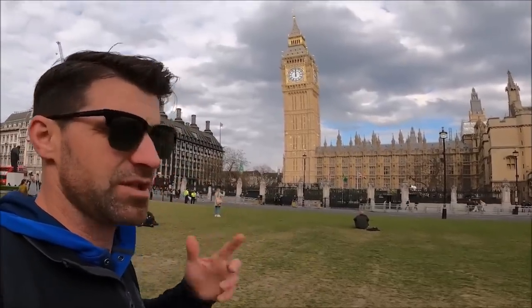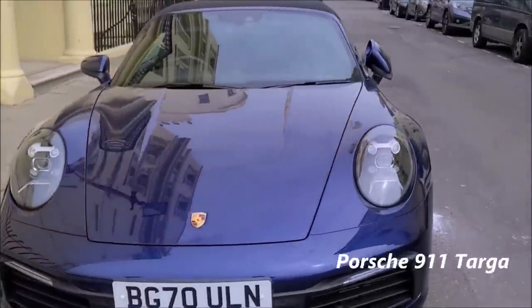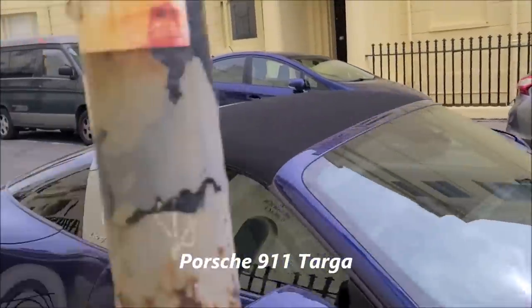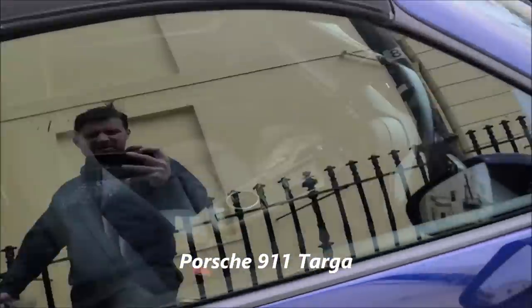Fun fact — that's actually not Big Ben. Big Ben is the bell inside that building, I just found that out. And check this out — this is a really real find: a newer 911 Targa in right-hand drive. They didn't make many of these Targas, so it's pretty cool to see one here.